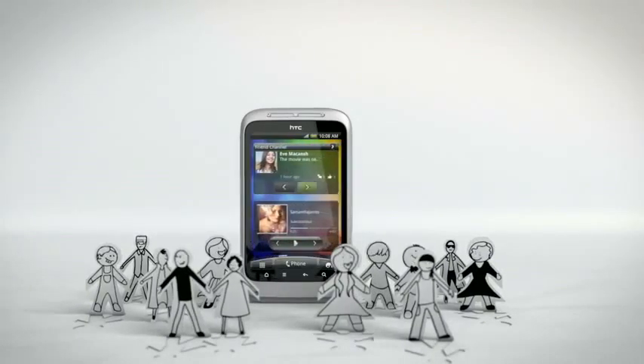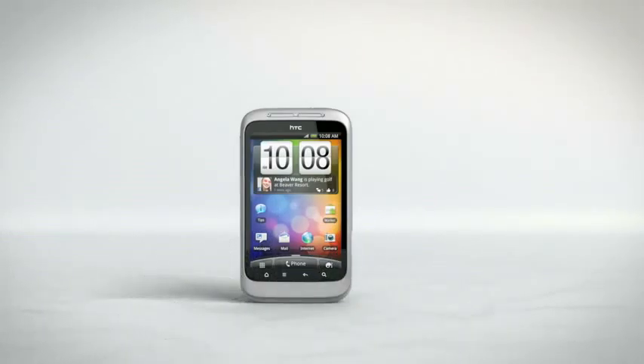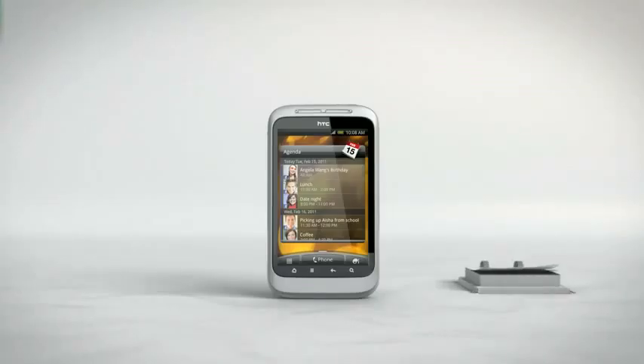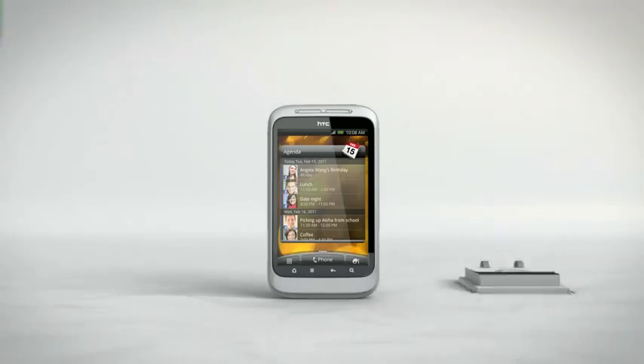And no matter where your friends may be, you can now stay in touch around the clock. Literally. Whenever you check the time, you also get the latest Facebook status updates, so you're always in the loop. Plus, the calendar widget keeps track of Facebook events and birthday announcements, so you never forget to send best wishes or pick up a gift for that special day.